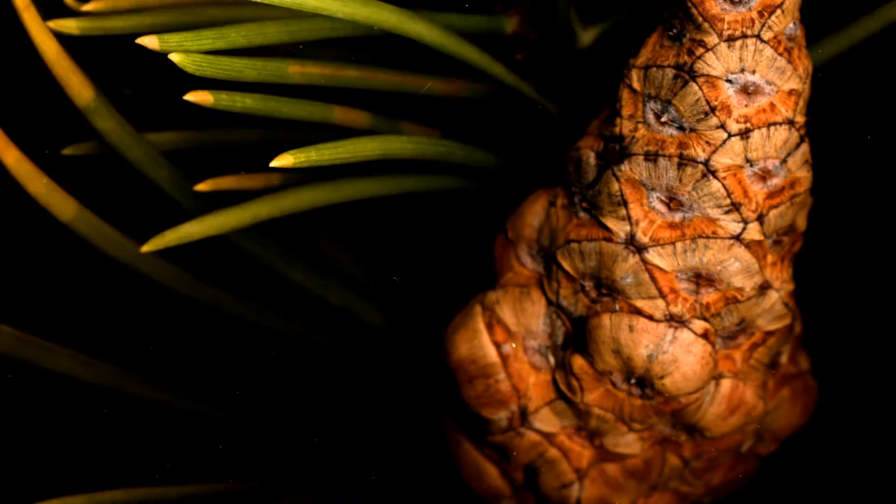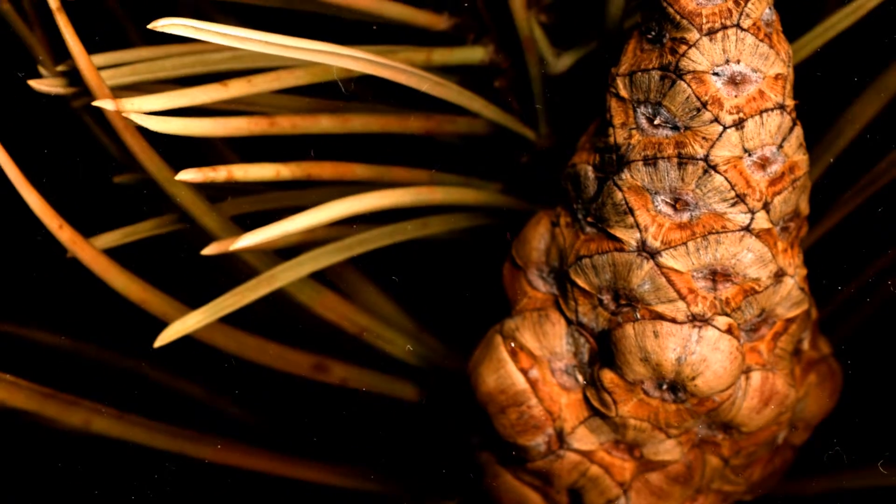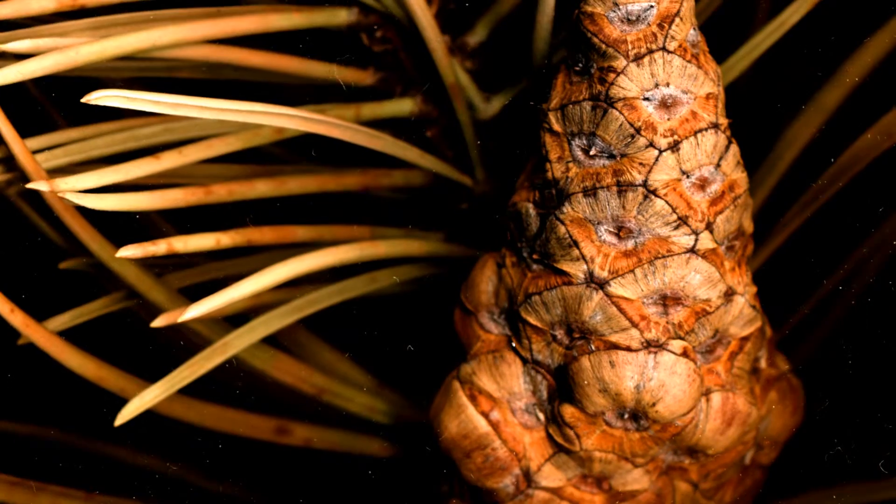Jack pinecones usually open only with fire, which allows these trees to quickly repopulate after forest fires.